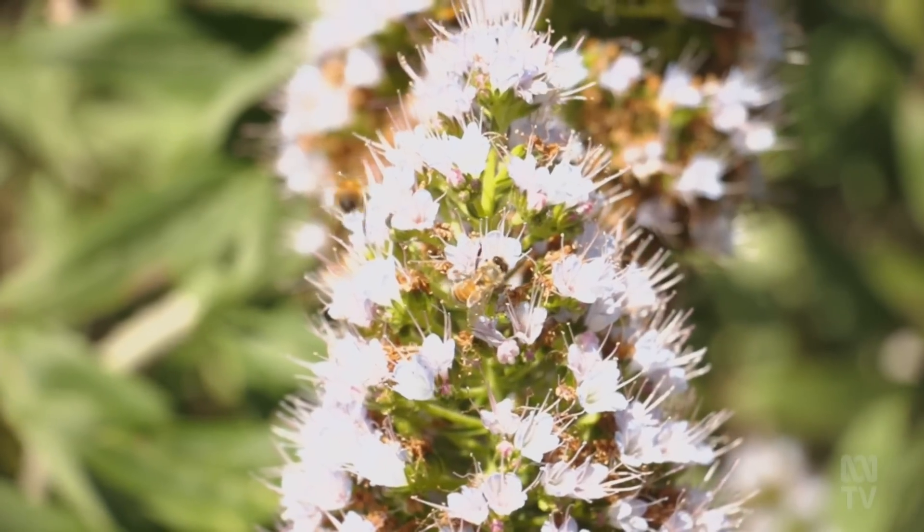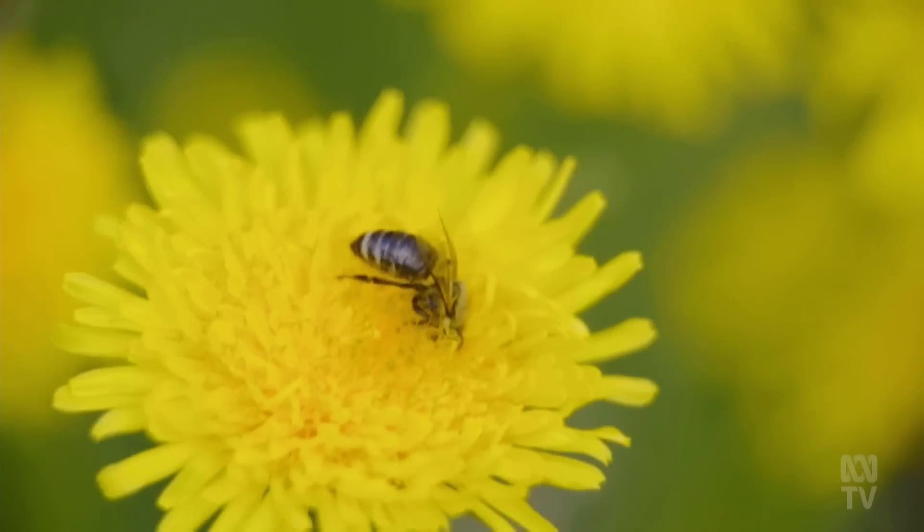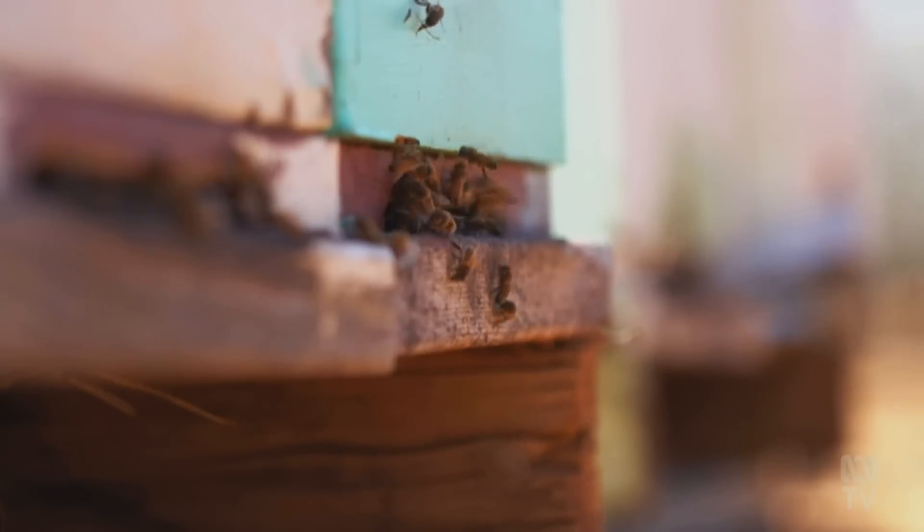Propolis is used by the bees because they don't have an immune system. The bees have to protect themselves and the only way they can do that is by using what's around them. What's around them is nature, and it's packed full of things which, when put together, can have a powerful impact.